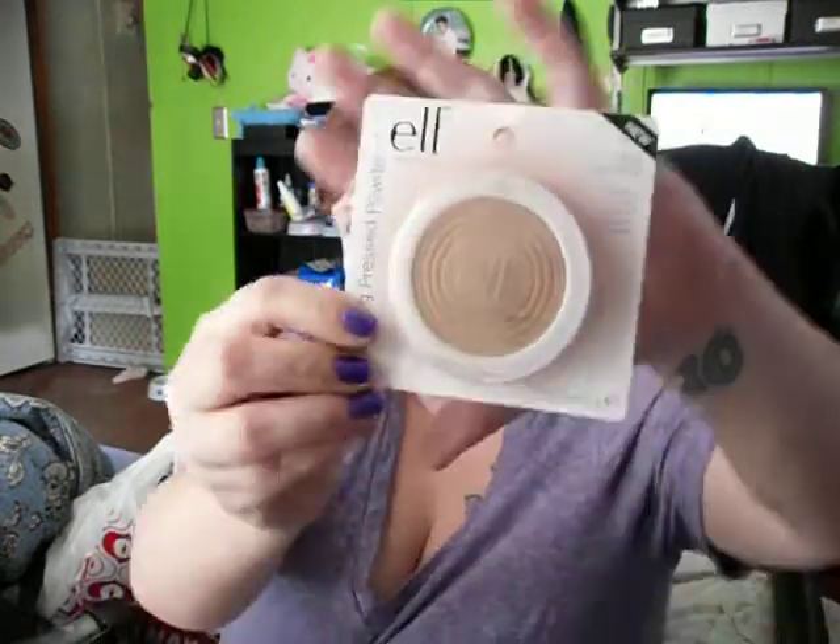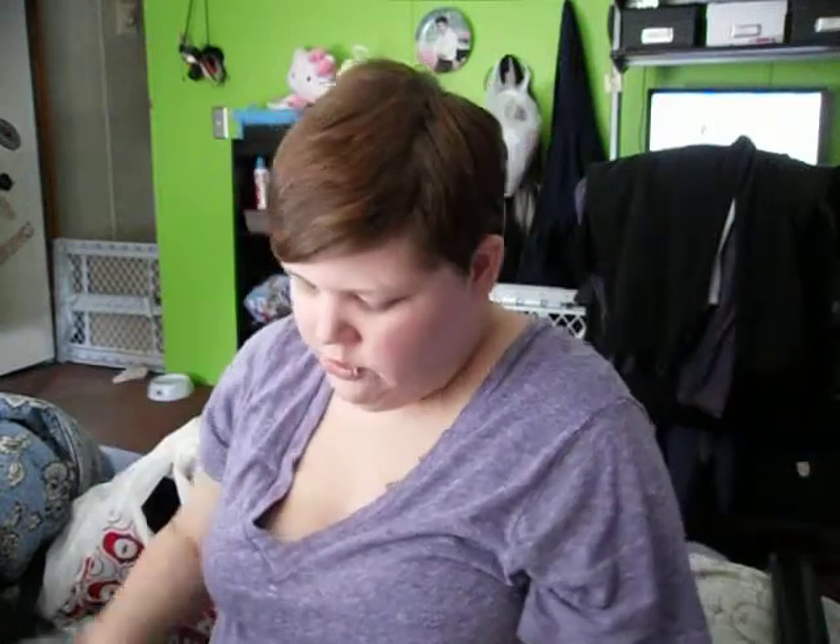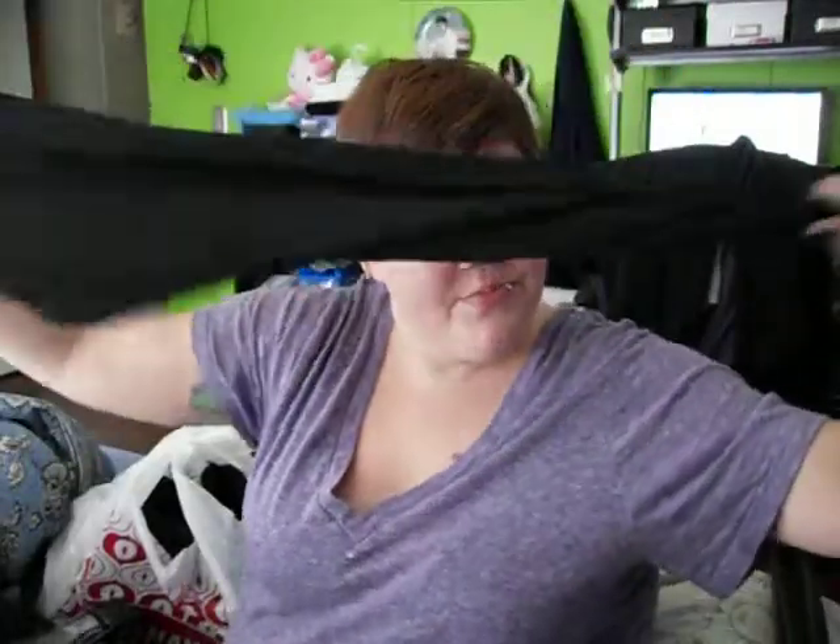I also got the ELF light beige clarifying pressed powder — it eliminates shine, treats and prevents breakouts — and that's about a dollar from Target. And last but not least from Target, just a pair of black capri leggings, because as you girls know, you can never have too many black capri leggings, gray capri leggings, or leggings in general.